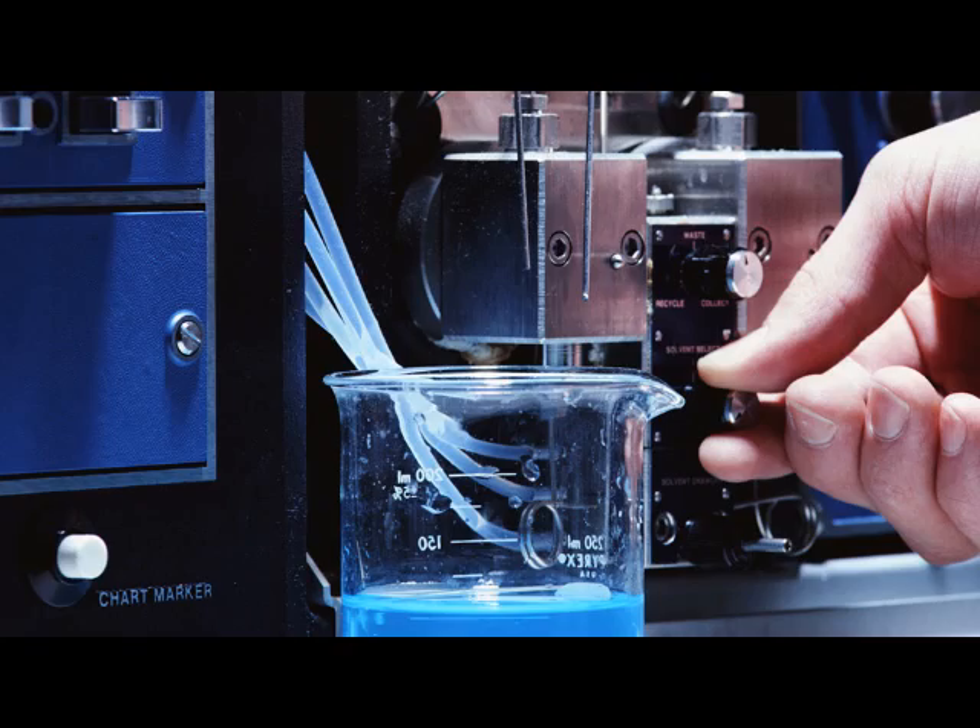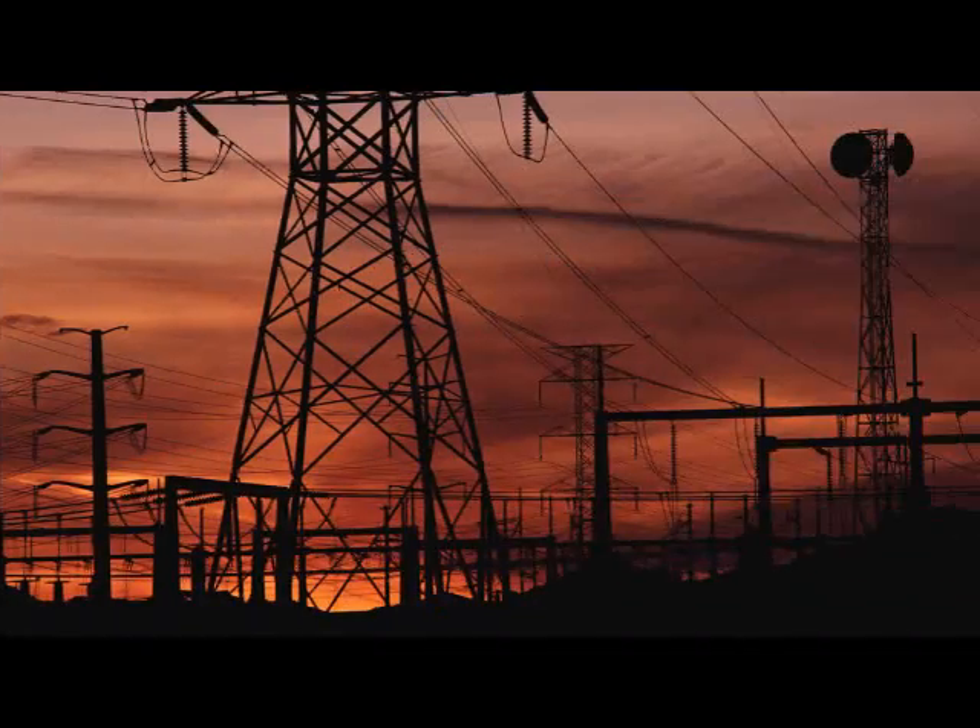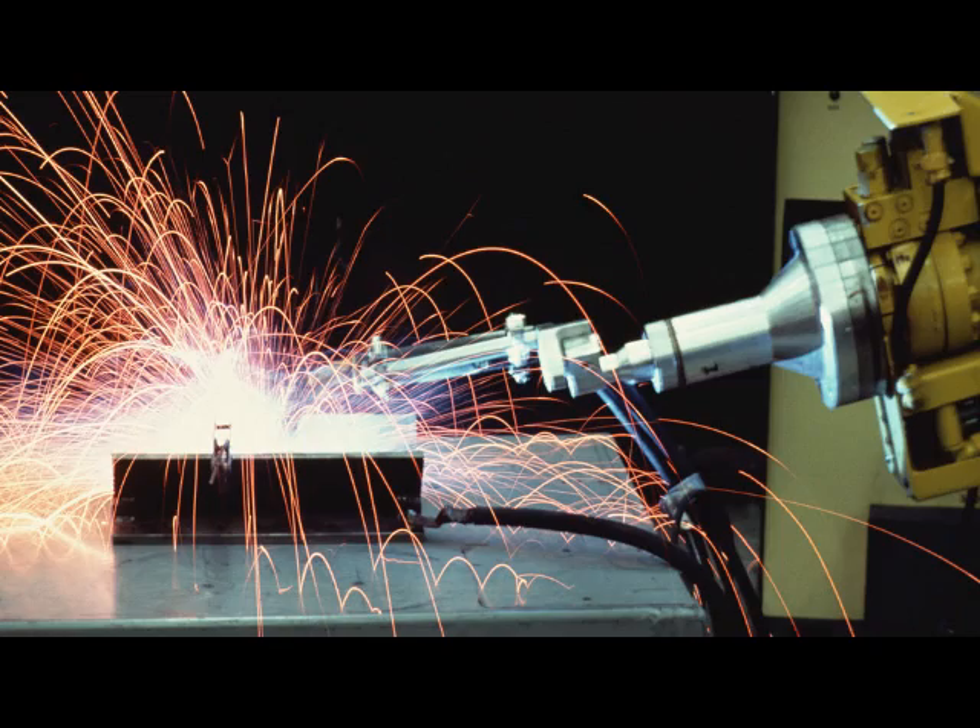Industries served include research, aerospace, pharmaceutical, utilities, and manufacturing.